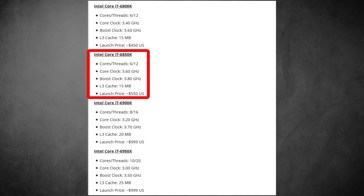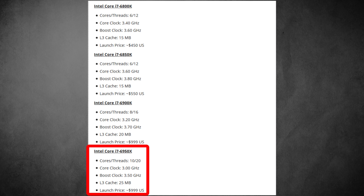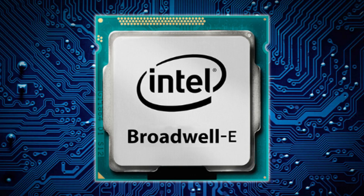The i7-6900K is the 8-core, 16-thread processor — the equivalent of today's 5960X. It's going to have a base clock of 3.2GHz, which is 200MHz more than the 5960X, and a boost clock of 3.7GHz, with 20MB of L3 cache, probably costing around $1,000. The i7-6950X will have a 3.0GHz base clock, 10 cores and 20 threads, a boost clock of 3.5GHz, and 25MB of L3 cache, rumored at $1,500. I imagine most enthusiasts would want a 10-core, 20-thread CPU — it should be a beast.